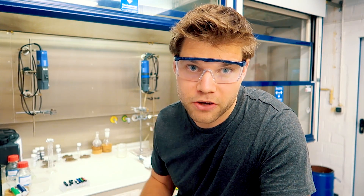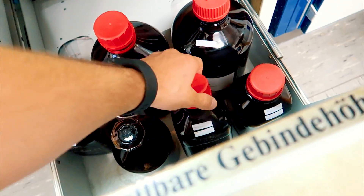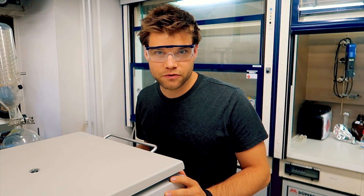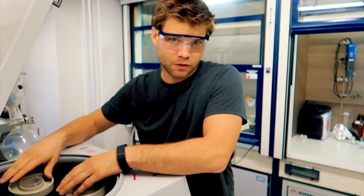First thing we need to do is extract the interesting compounds out of the sample which we took in the field, which takes a while. We use organic solvents like hexane, pentane, and others. The extraction of the chemical compounds from the sediment takes a couple of days, but I prepared something to show you more of the process.